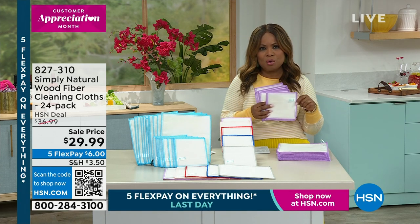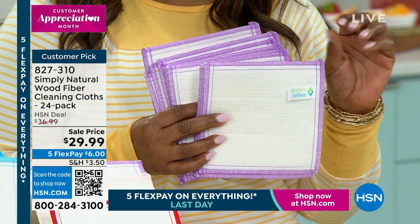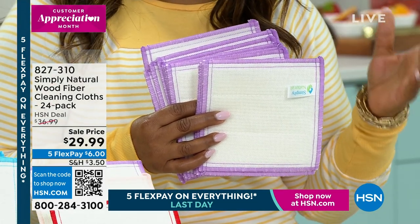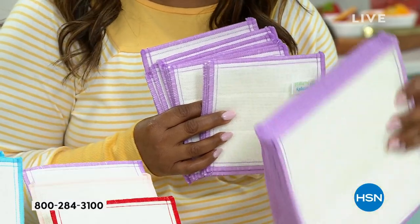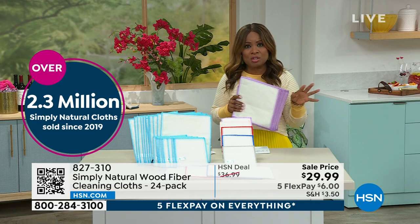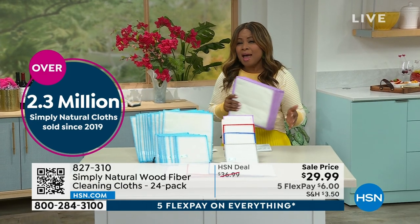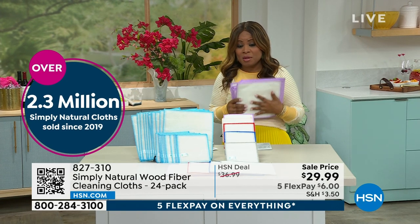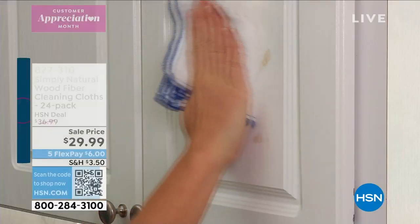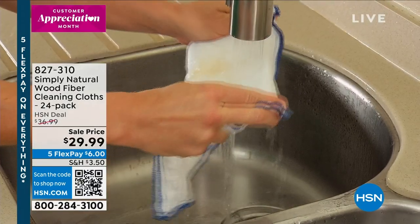We have the most popular, really the number one best-selling cloths that we've ever offered at HSN. They're by Simply Natural. They were created in a sushi kitchen, and we'll tell you more about that. Over 2.3 million have been sold here at HSN. I want to give you a chance to see what we're going to be offering to you, because this is a 24-pack that you're getting.